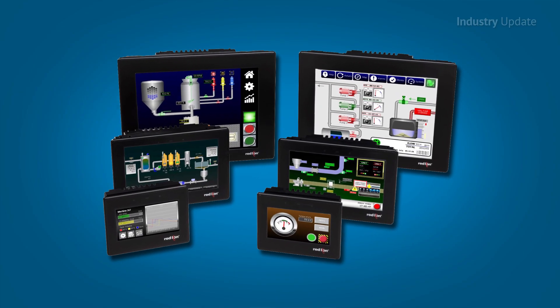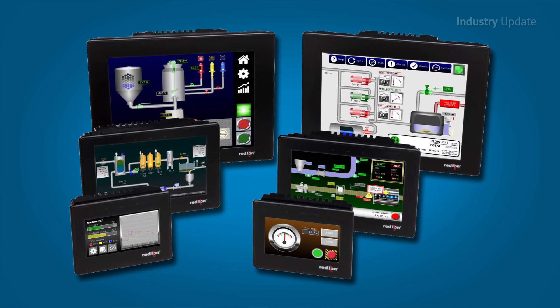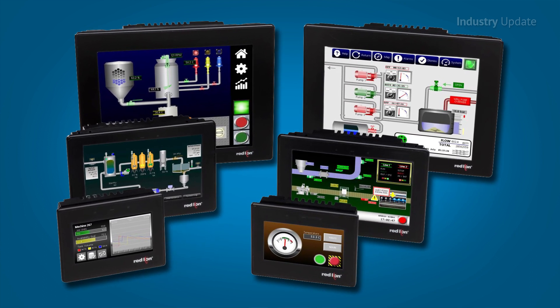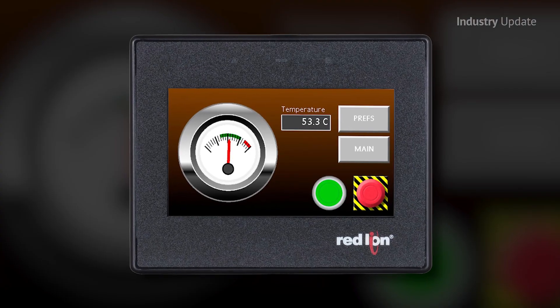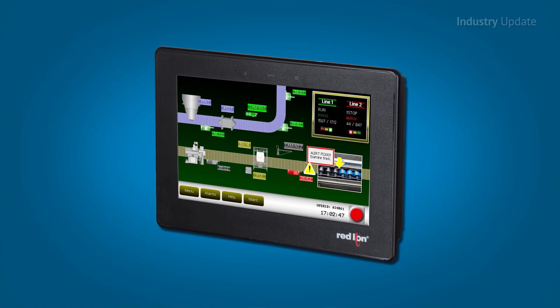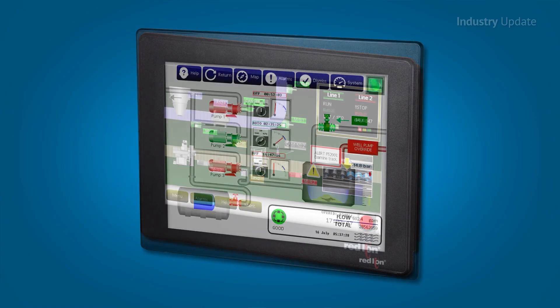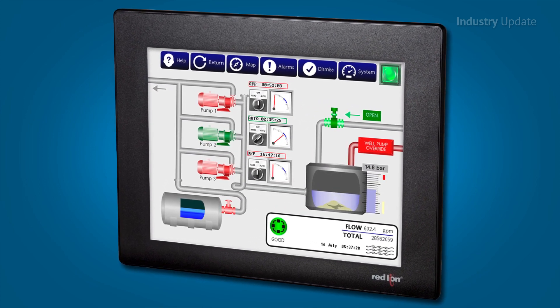the CR1000 and CR3000 HMIs are available in a range of sizes from 4.3 to 15 inches with improved display capabilities using up to 16 million colours. They can be connected with devices from all the leading manufacturers, thanks to the ever-expanding library of more than 300 industrial protocols supplied as standard in Crimson 3.1.